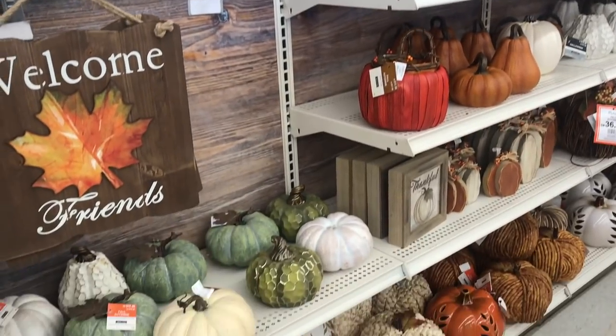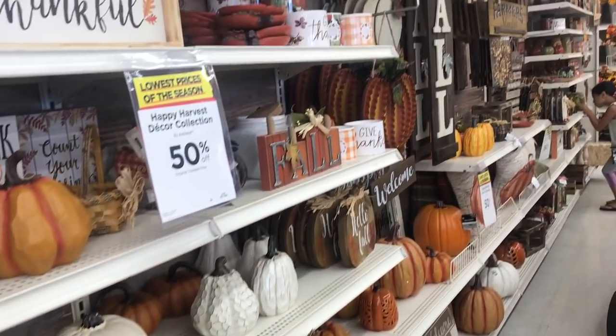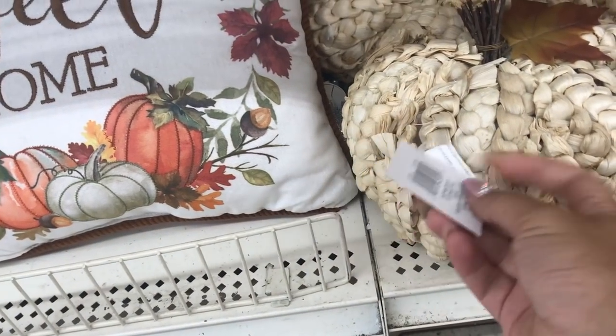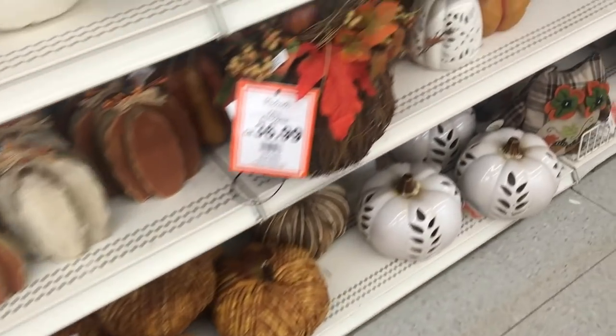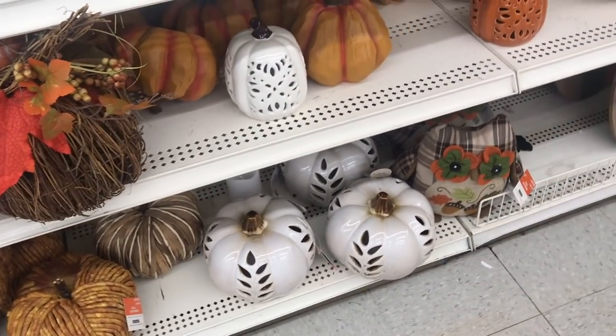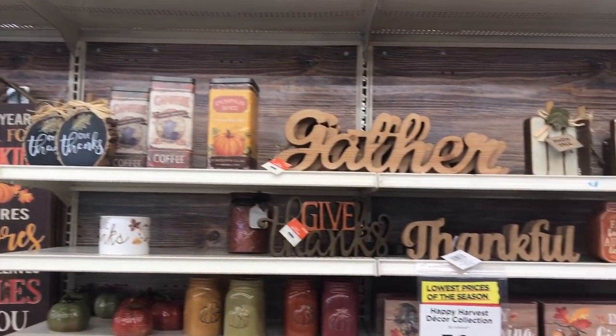They have an amazing fall section at Michael's — I was super impressed. They had all these pumpkins and I didn't think anything was going to top HomeGoods or Hobby Lobby, but I definitely found some really good stuff. Like this textured pumpkin, I thought it was really cute. They had glass ones too, and I just love how they have a unique variety of things, including all of these signs.